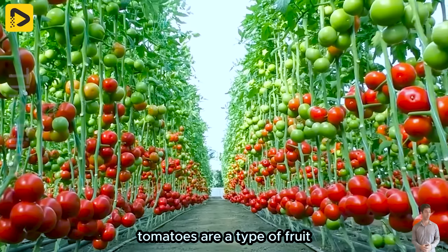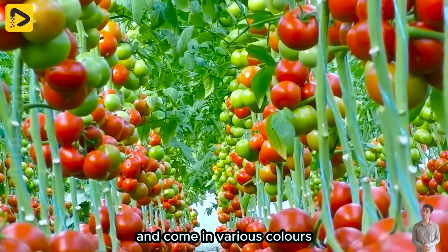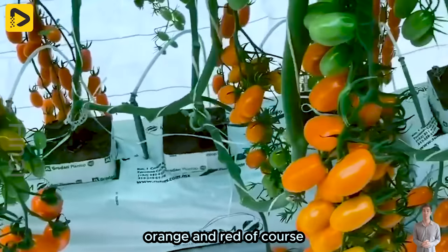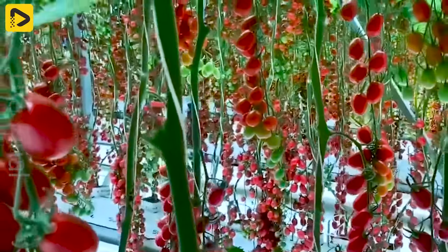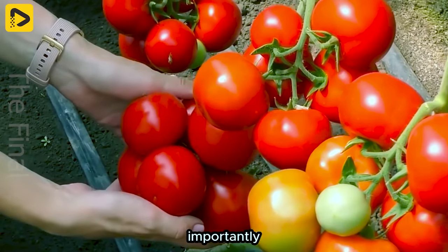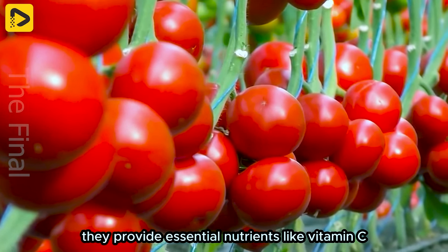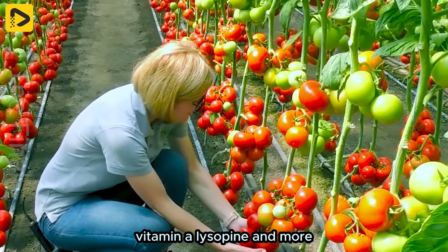Tomatoes are a type of fruit belonging to the nightshade family, and come in various colours, such as yellow, orange and red of course. Importantly, they provide essential nutrients like vitamin C, vitamin A, lycopene and more.